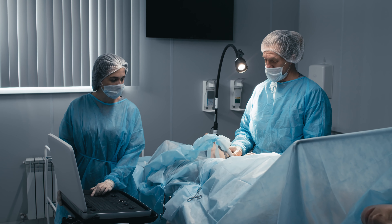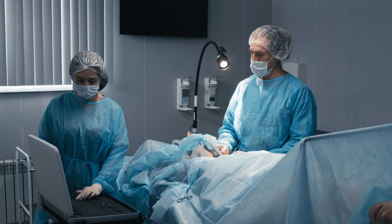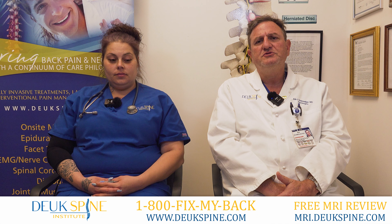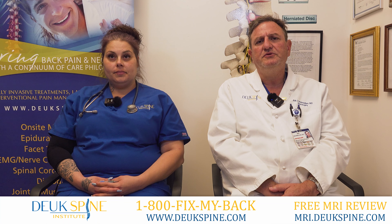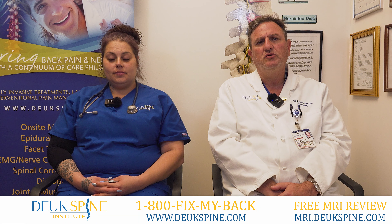Total knee replacement surgery is extremely painful, highly invasive, and dangerous. At Duke Spine Institute, with the help of Dr. Patel, we've developed a new technology for treating chronic knee pain and arthritis of the knee.